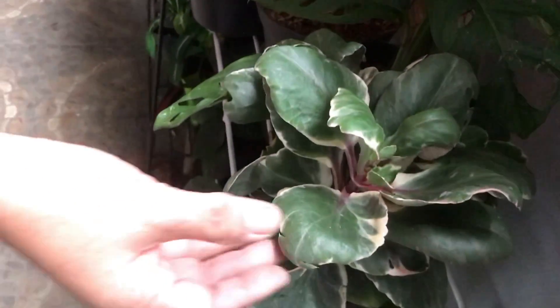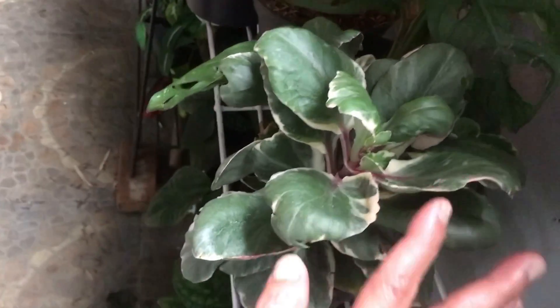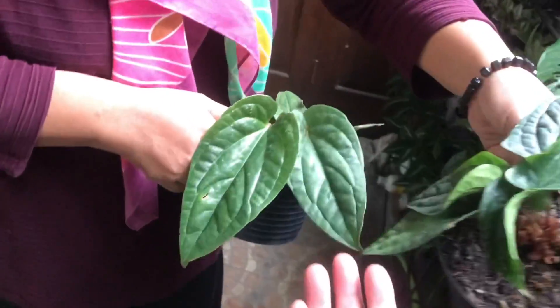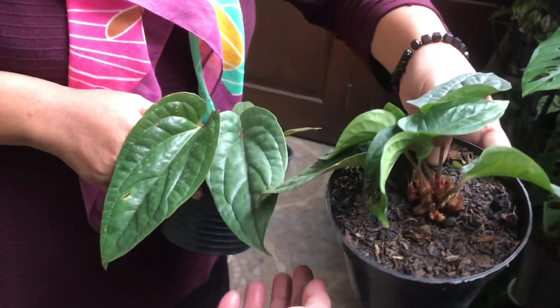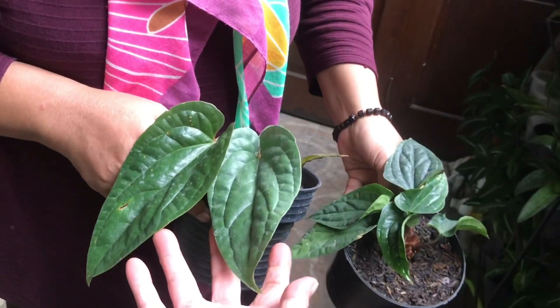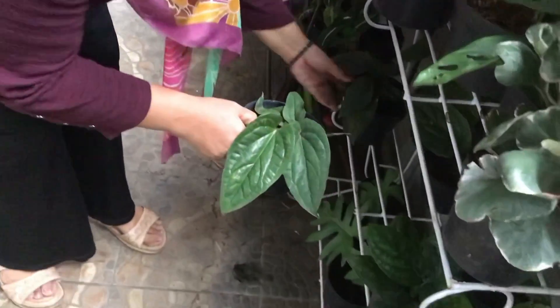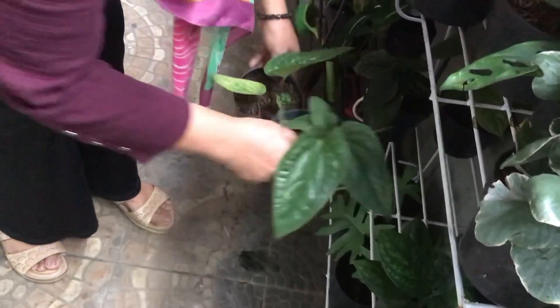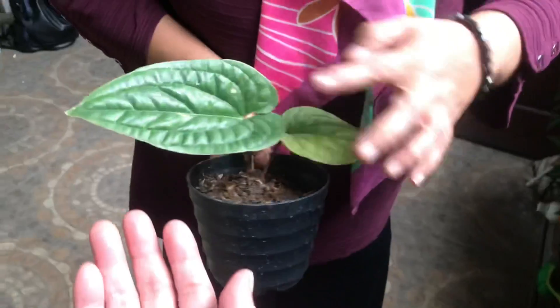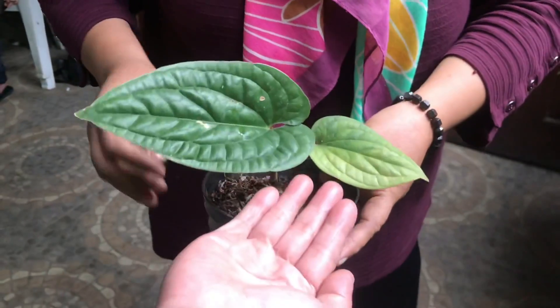That one is the owner's personal collection — cocor bebek with variegation, not for sale. Anthurium siri — Rp100,000 for this one, Rp125,000 for that one, and Rp75,000 for the economical one. Already big with two leaves.